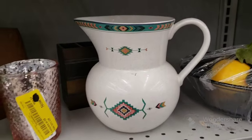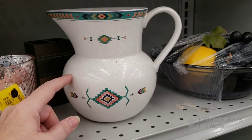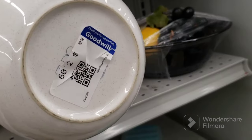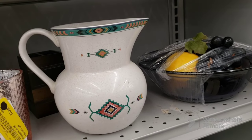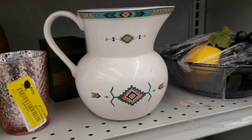This got me so excited — I just had to show you guys. This is my pattern of dishes, made by Studio Nova, called Adirondack. This is the pitcher and I already have one, but I need the big bowls. If they have the pitcher, maybe they're going to be putting out the rest of the set or it's already gone. We'll see.